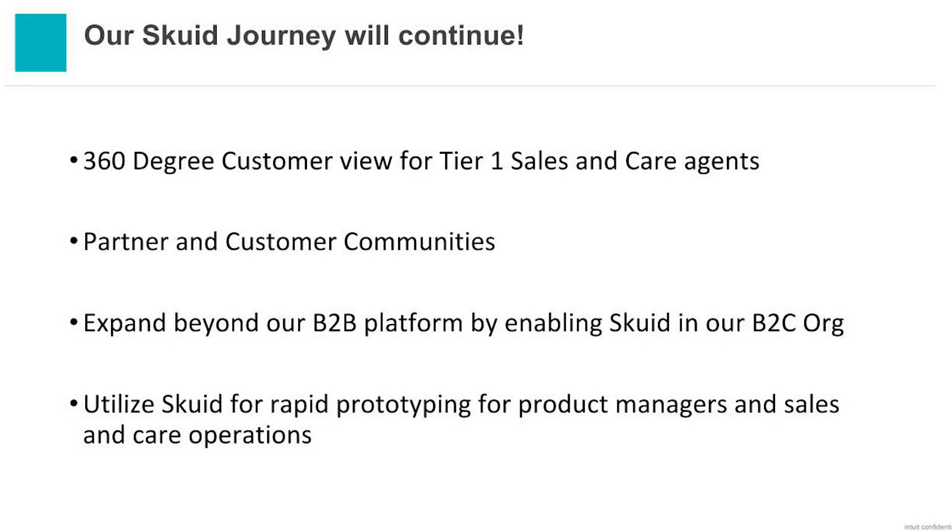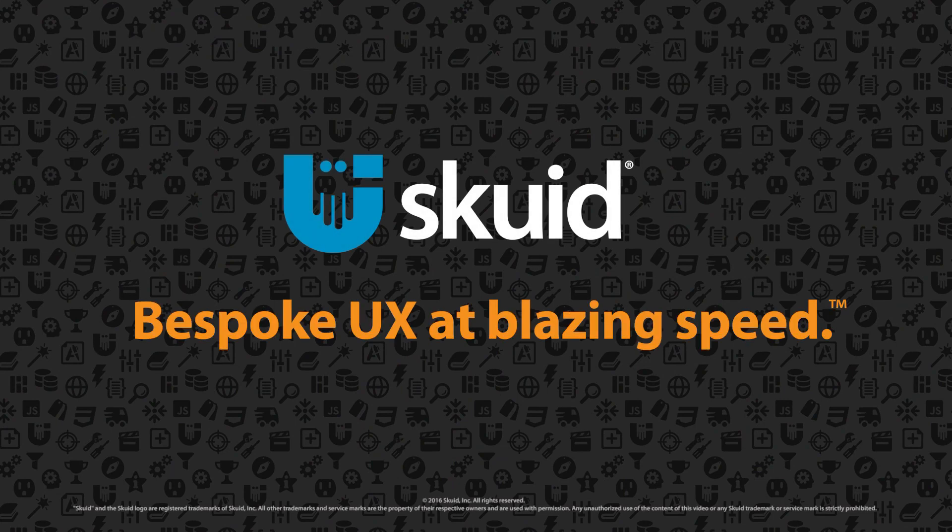We're not done yet. We're going to continue our partnership with Squid and we're already looking at our next projects. We're going to bring a 360-degree view to all our tier-one sales and care agents, similar to our business development manager view. We're also going to have Squid help us look into and leverage partner and customer communities. And we're expanding beyond — Intuit has two different Salesforce orgs; we enabled this first in our small business org and we're going to expand it into our consumer org as well. Our imaginations have gone wild and we're really excited with what we've been able to achieve partnering with Squid.